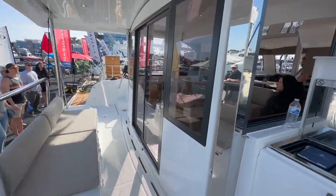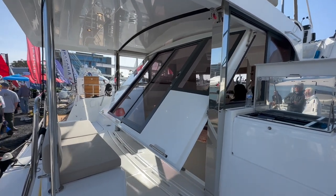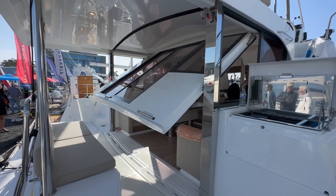Watch it lift up again in a matter of seconds — this boat completely transforms. This is one impressive feature on the Bali Cat Space.